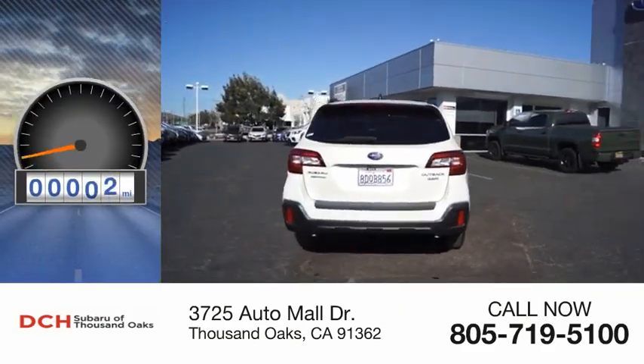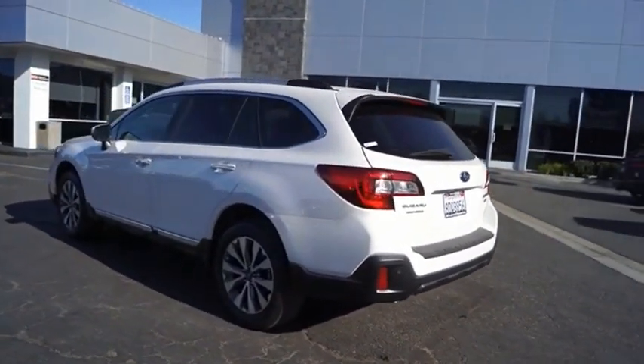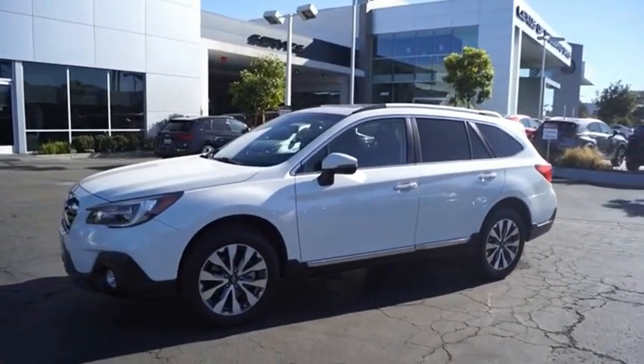This vehicle has less than 35,000 miles. Take the go-anywhere capability of all-wheel drive and plenty of room for cargo and companions, and you've got the Subaru Outback. Let the adventure begin.